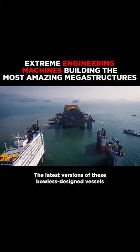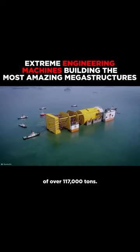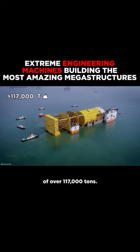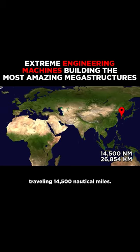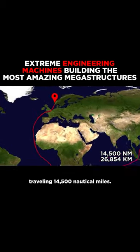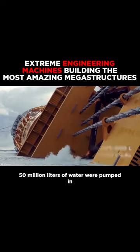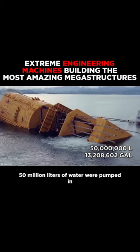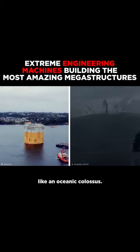The latest versions of these bowless-designed vessels accommodate an astonishing deadweight capacity of over 117,000 tons. The journey took just over two months traveling 14,500 nautical miles. When it arrived at its designated site in December 2018, 50 million liters of water were pumped in to raise the hull, and it slowly ascended like an oceanic colossus.